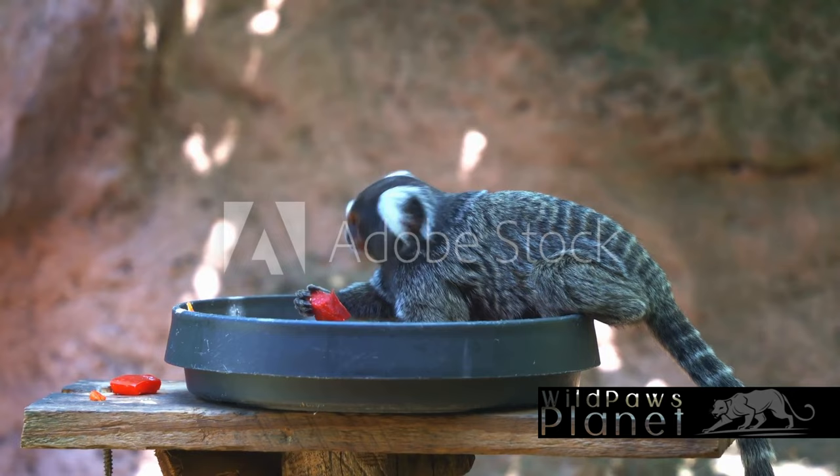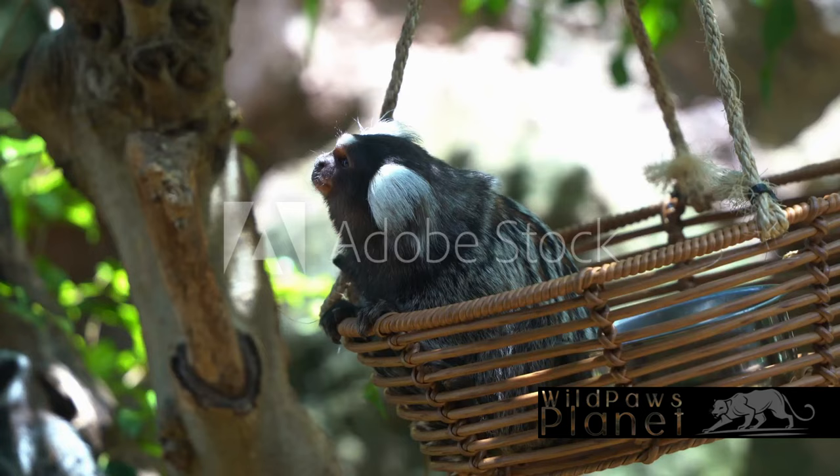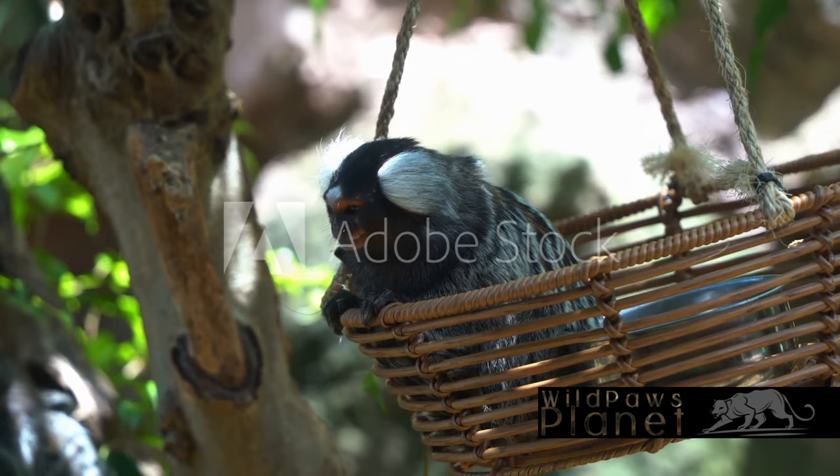Now here's something even more fascinating. The male marmosets share an equal, if not greater role in child-rearing. They carry the infants on their back, making the little ones quite the daddy's monkeys. This cooperative breeding system is a testament to the marmoset's social and cooperative nature.